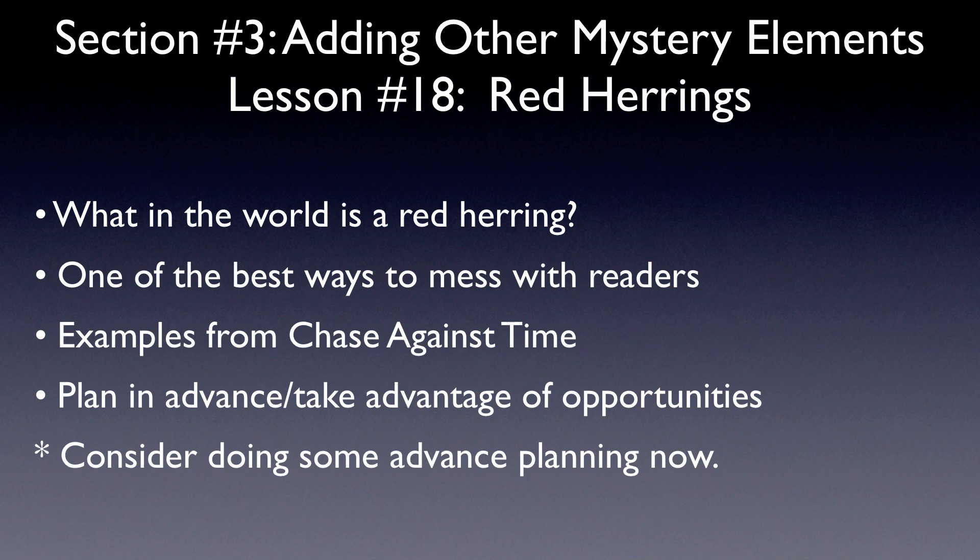Part of our job as mystery writers is to mess with our readers. We want them to leave things that they shouldn't. And one of the best ways to accomplish this task of misleading readers is to use red herrings.